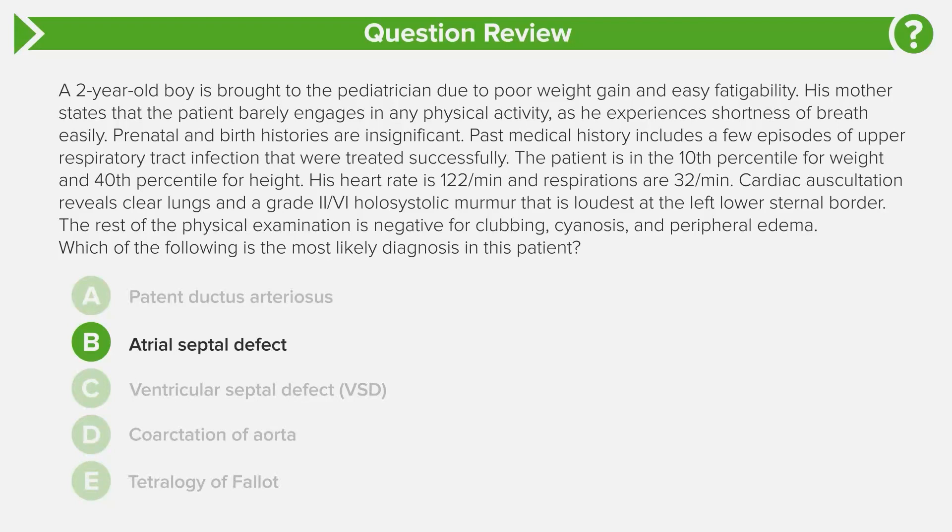Looking at answer choice B, atrial septal defect: patients with an atrial septal defect will have a wide splitting of the second heart sound — a splitting of S2 — that does not vary with respiration, heard at the left upper sternal border. A large atrial septal defect can eventually result in pulmonary hypertension and Eisenmenger syndrome, but a splitting S2 was not described here, so we can eliminate this as well.